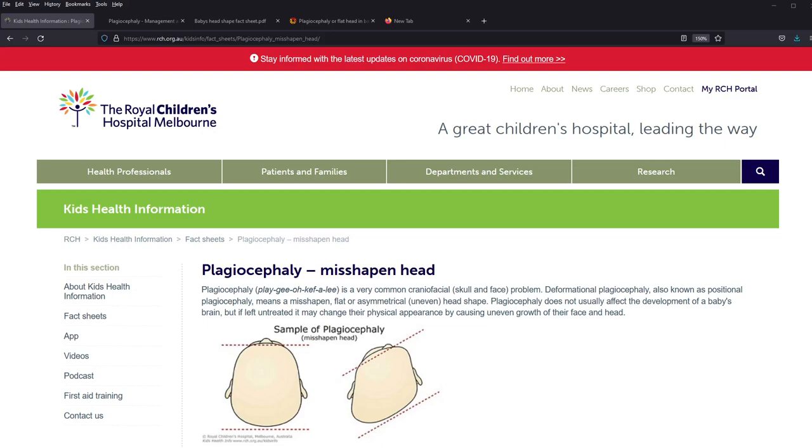Hi everyone, my name is Dr Ko. Today I would like to talk about a patient presentation I saw last week in my clinic in Melbourne.